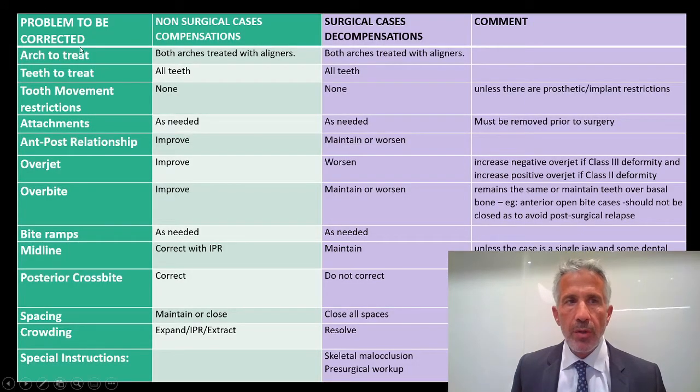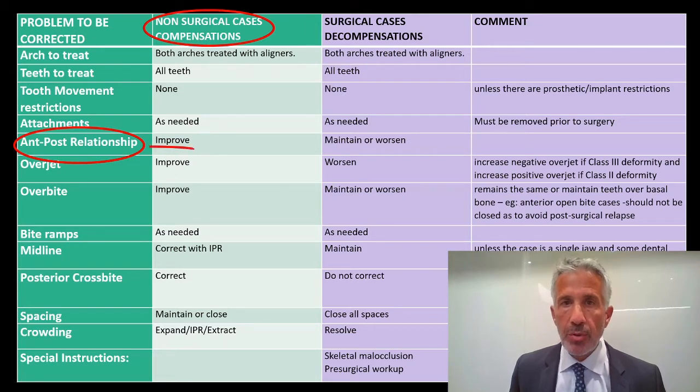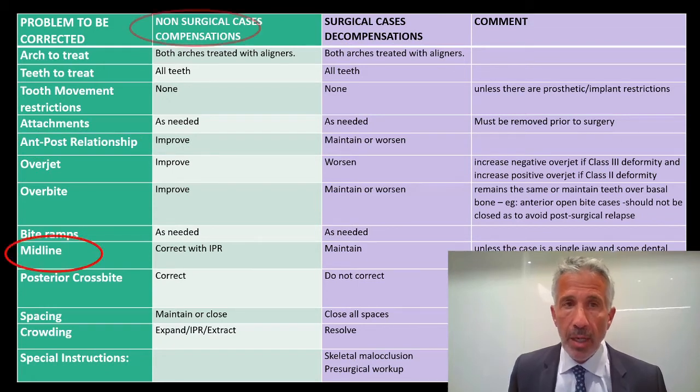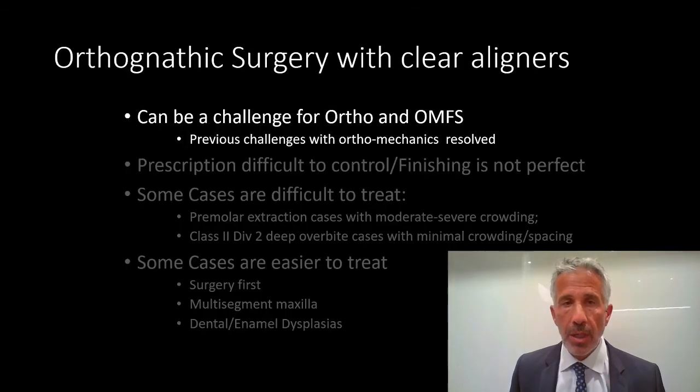This checklist goes over what problems we have. If patients are not undergoing surgery, they need to be compensated. If patients are having surgery, they need to be decompensated. For example, if the patient is not going to have surgery, the AP relationship has to be improved. If they are going to have surgery, it has to be maintained or worsened — that's pre-surgical decompensatory treatment. The same occurs with midlines: if they're not having jaw surgery, midlines can be corrected with IPR, extraction, or movements. But if they're having surgery, the midline needs to be maintained, especially if it's skeletal, because you're going to make those changes.